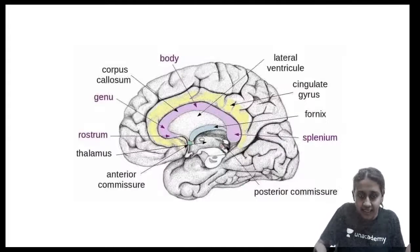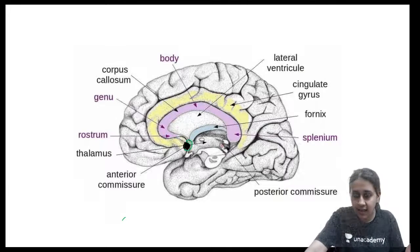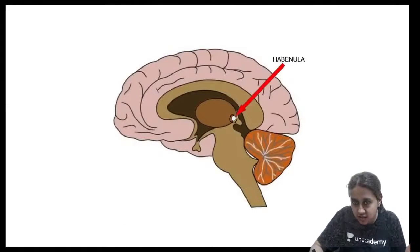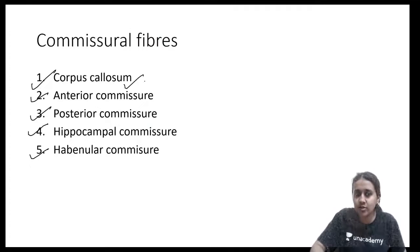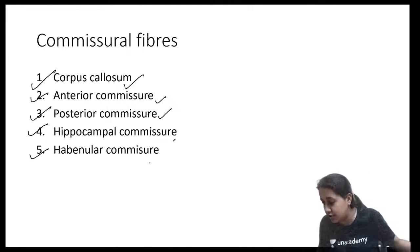Anterior commissure is present just below the rostrum. At the posterior part, just below the splenium, you have the posterior commissure. Just little above the splenium you have the habenular commissure. Somewhere just below the corpus callosum you have the hippocampal commissure.